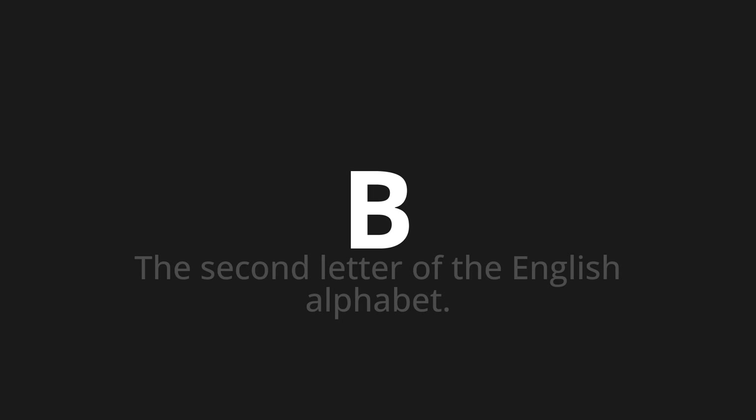One more time: B, B, B. Thank you for joining us on this adventure in pronunciation.